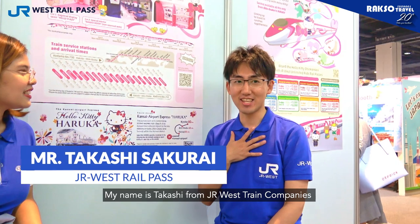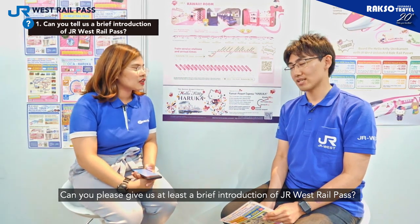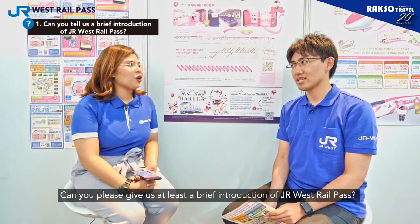Hi there, guys. Antika from Maxwell Travel here, and I'm here with Takashi from JR West Train Company. Do you call me Takan? Yes, Takan. So here, I have a few questions — is it okay? Yes, of course. The first question is, can you please give us at least a brief introduction for JR West Rail Pass?